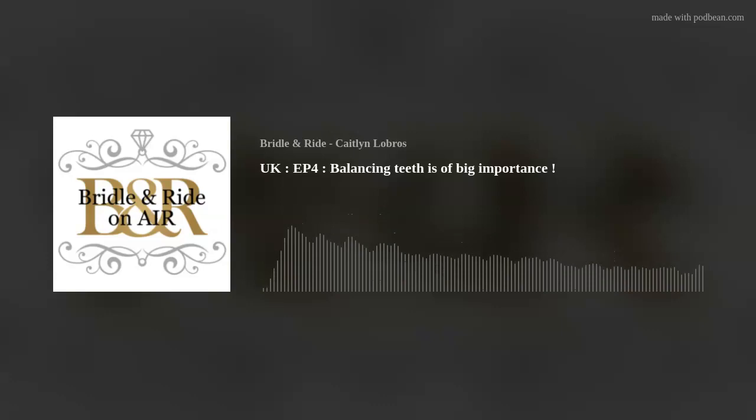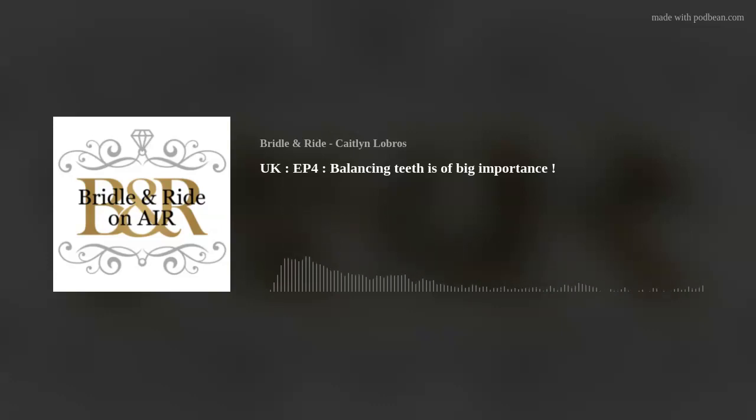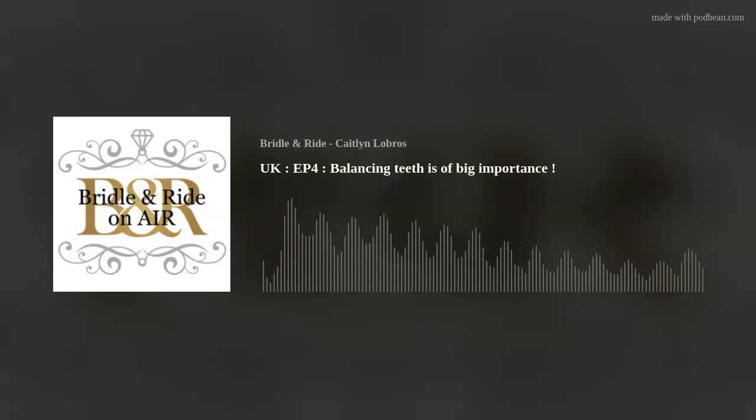Now that's cleared up, let's get started. I want to talk about how pressure relates to balancing teeth. I hope by now that everyone knows that it's important that you have your horse's teeth checked on a regular basis.